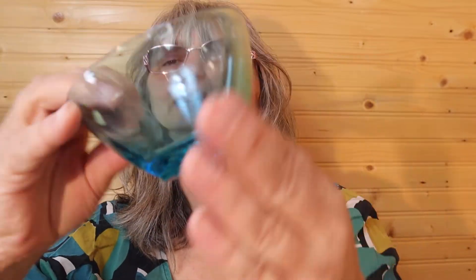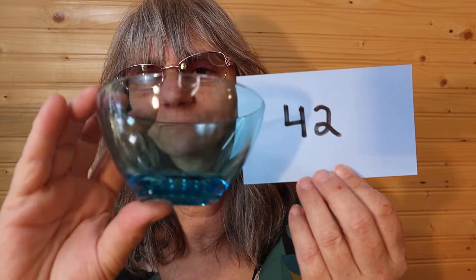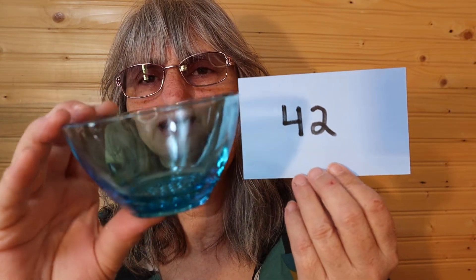I have this three-piece cream and sugar — I love this color. The lid is here. It's like a hobnail on the outside. A little bit of sticky tape residue, but the edges are good — just the prettiest blue. The creamer is totally fine. So this set is $15, number 42. That's in Canadian funds — works out to about $12 US.